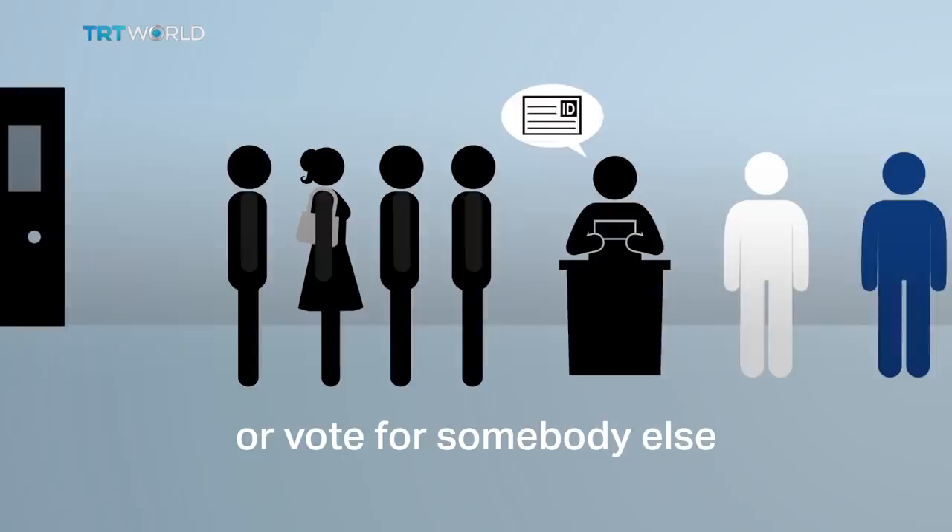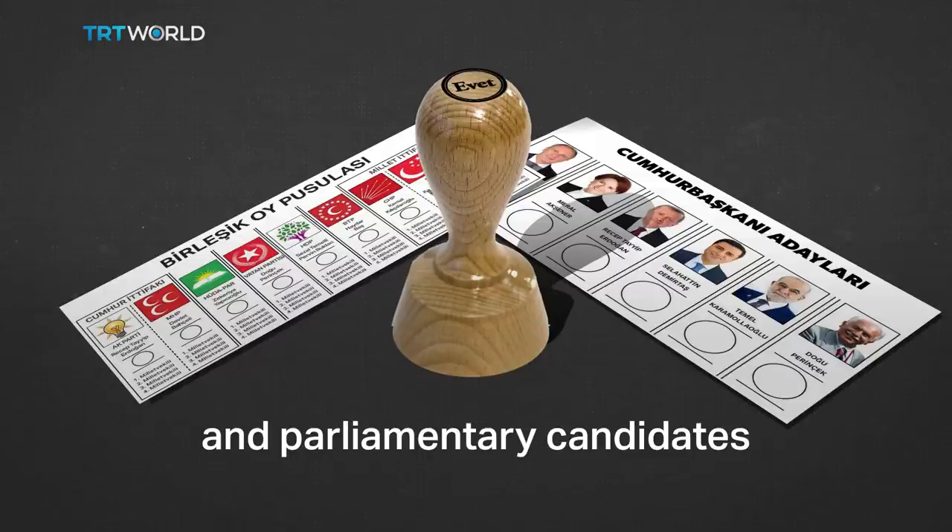Voters are expected to stamp their choice of presidential and parliamentary candidates. Envelopes are then sealed and placed inside the clear ballot box sitting in front of the observers.